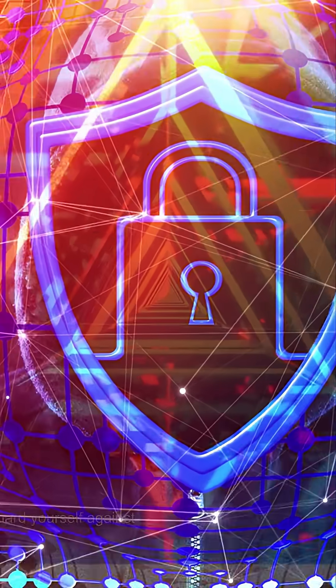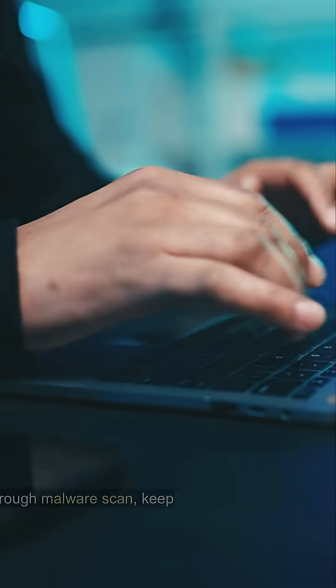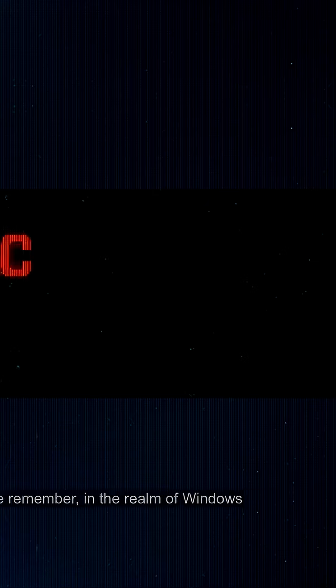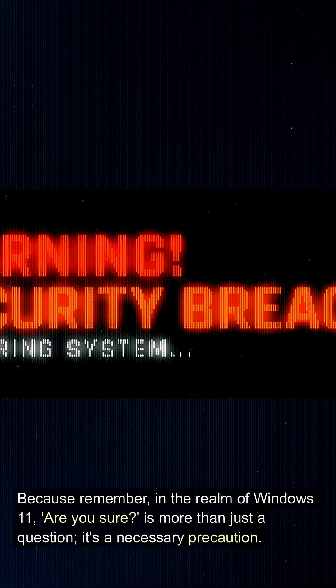But don't despair. There are ways to guard yourself against these digital hazards. Perform a thorough malware scan, keep your software up to date, and regularly back up your data. Because remember, in the realm of Windows 11, "are you sure" is more than just a question — it's a necessary precaution.